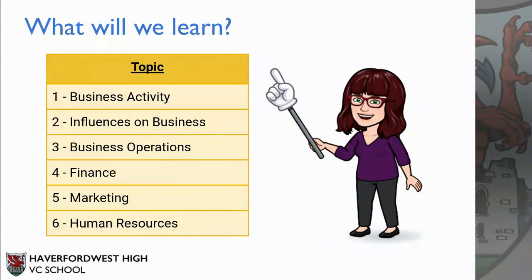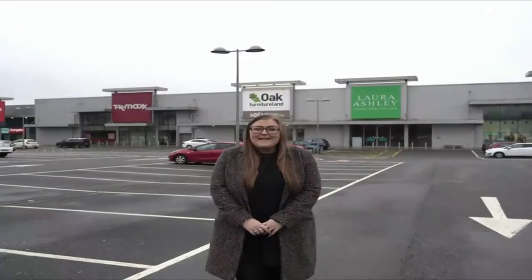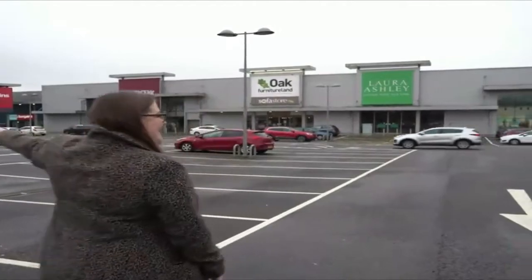In Business Studies, these are the topics that you will learn across the two years of the course. Some of the questions we will be asking and discussing in class are: why does an independent business like this one compete with national chains like this, or a multinational franchise like this? And why do some businesses locate in town centres, and why do some businesses choose to remain small independent businesses?